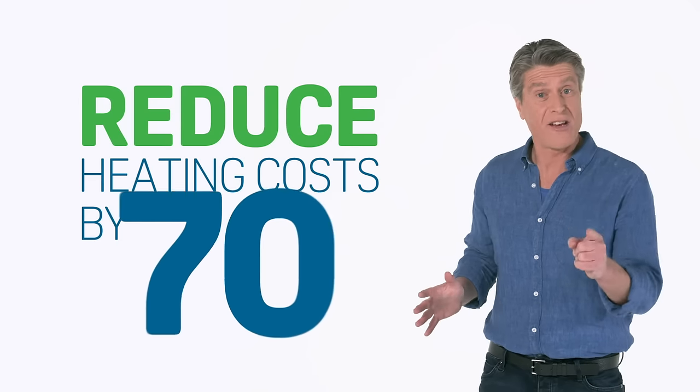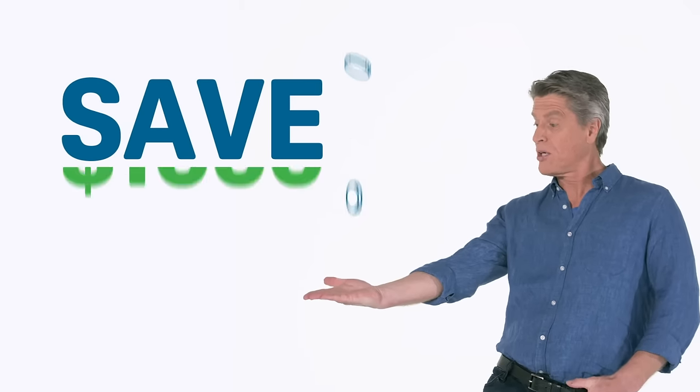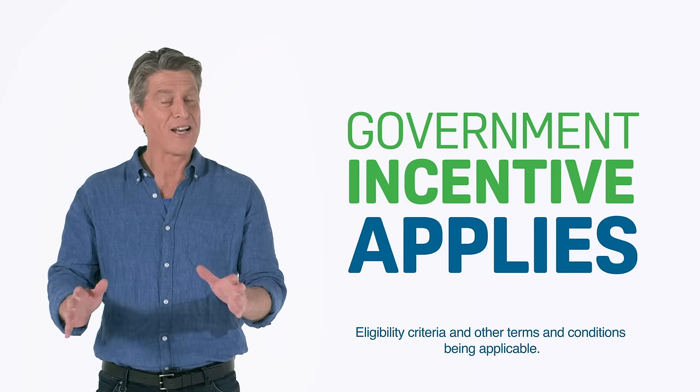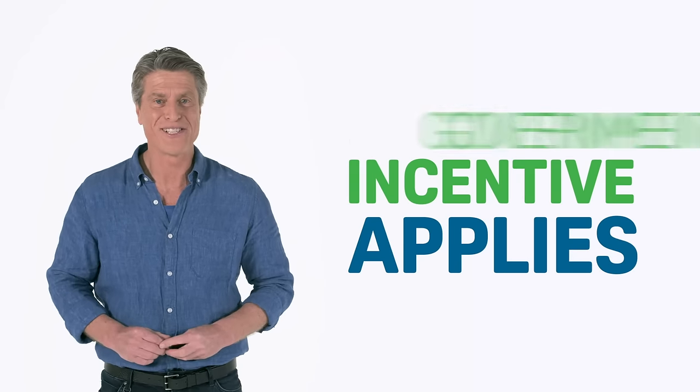Cutting your water heating costs by up to 70% and saving yourself up to a grand every year on your energy bills. It's Aussie designed, easy to install and comes with a thousand dollars government incentive.